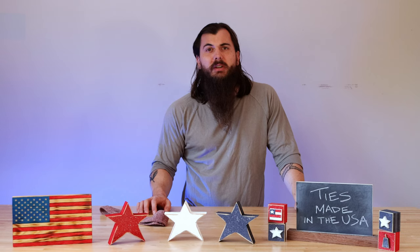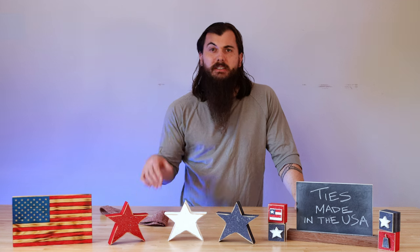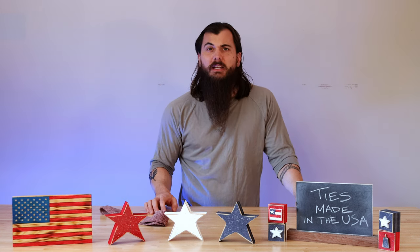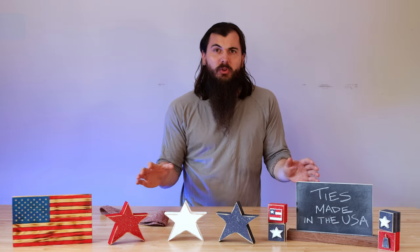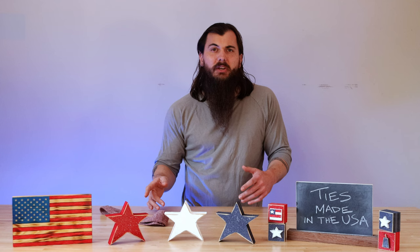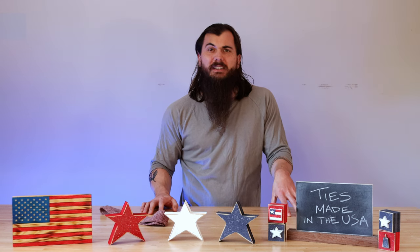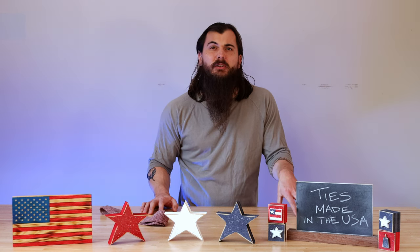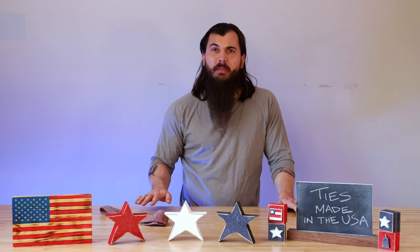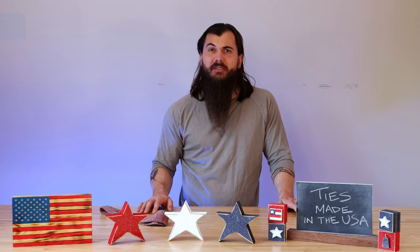As usual, I've also written about this exact same topic, so links in the description below to that ties-made-in-the-USA research as well as the other more formal clothing items we've investigated. Today's video covers material sourcing and why it's a little bit more difficult to find ties that are 100% made in the USA these days, and covers some great American tie manufacturers.